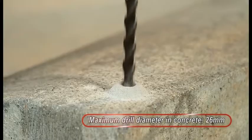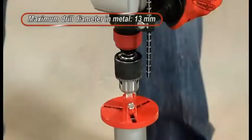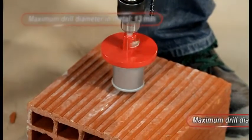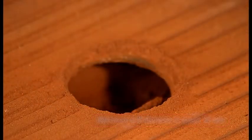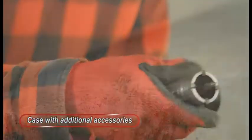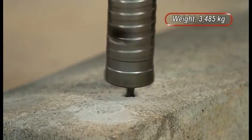Maximum drill diameter in concrete: 26mm. Maximum drill diameter in metal: 13mm. Maximum drill diameter in wood: 30mm. Comes in a case with additional accessories. Power: 950W. Weight: 3.485kg.